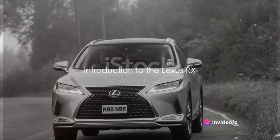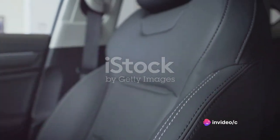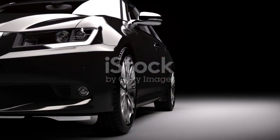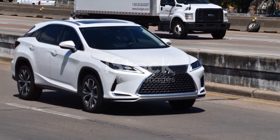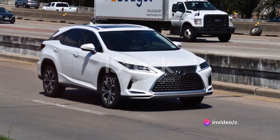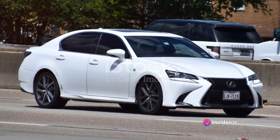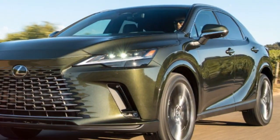Imagine cruising in a vehicle that combines luxury, performance, and technology in a seamless blend. Welcome to the world of the Lexus RX, this premium mid-size SUV is a spectacle to behold — a testament to Lexus's commitment to excellence and innovation. The Lexus RX's elegance is noticeable from every angle, with its sleek lines and modern design that embodies sophistication.